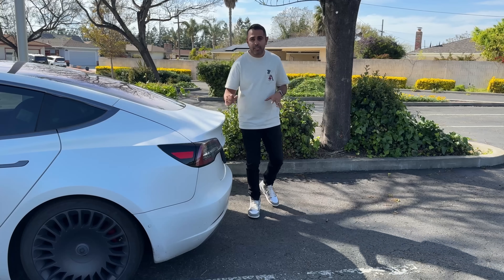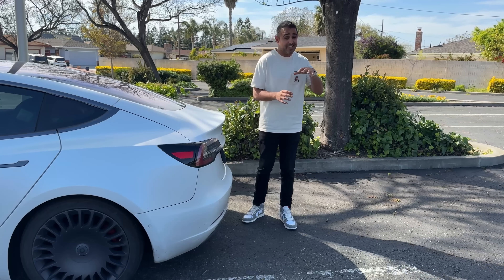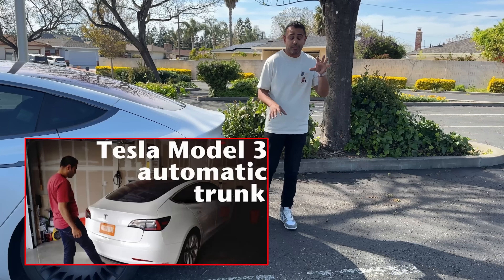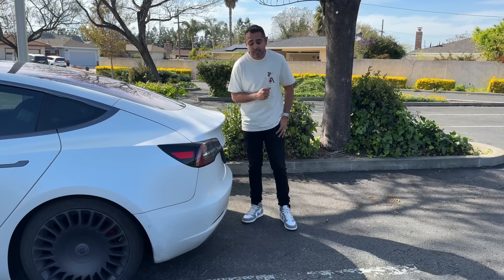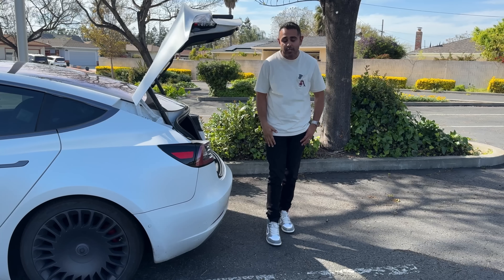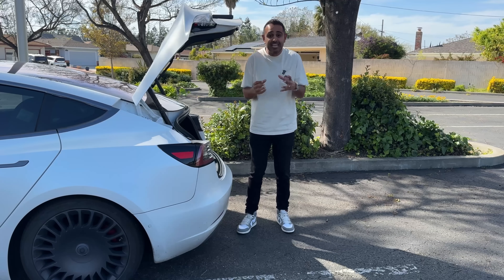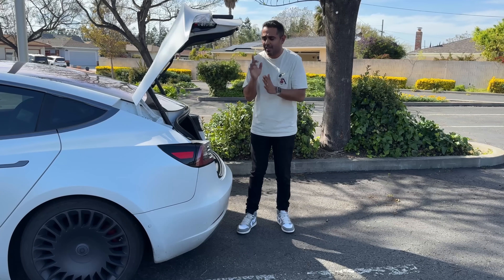Another change in this software update is regarding the trunk, specifically for Model S and X 2021 and newer and the new Model 3 — it does require the power trunk. Back in 2018 there was no power trunk, and I had mine retrofitted with a foot sensor through a third-party company. Now with this latest update, you'll get a similar feature: with your phone key in your pocket, you can come up to your trunk within close vicinity, stand there for a given amount of time, and it will auto-open. When your hands are full or you have kids, being able to open the trunk without touching anything is a game changer.